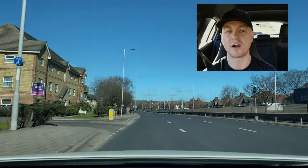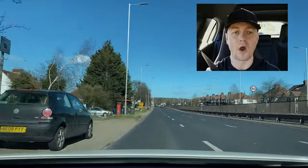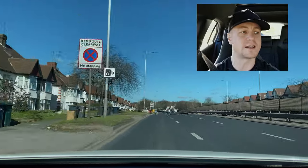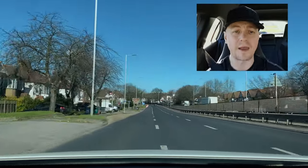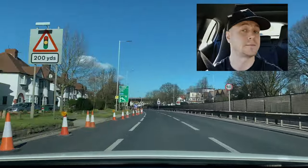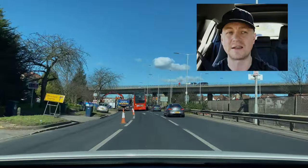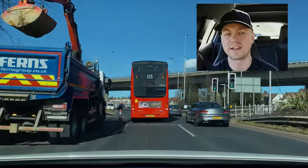We've joined the dual carriageway - 50 miles an hour, open road, good visibility, good conditions, so building up the speed. I have a sign on my left warning me that the left lane is coming to an end. I can see the cones in the distance. I'm checking my mirrors early, signaling right to change lanes early, keeping my speed at 50 miles an hour. You want to try to slightly increase your speed when changing lanes, providing you don't exceed the speed limit - this increases the distance from the vehicle behind.